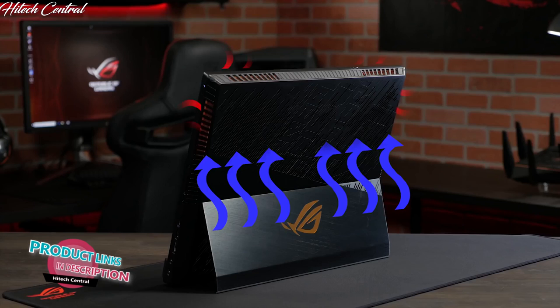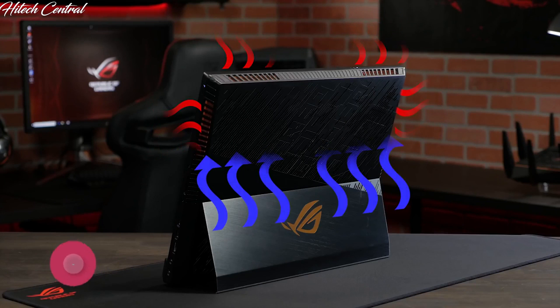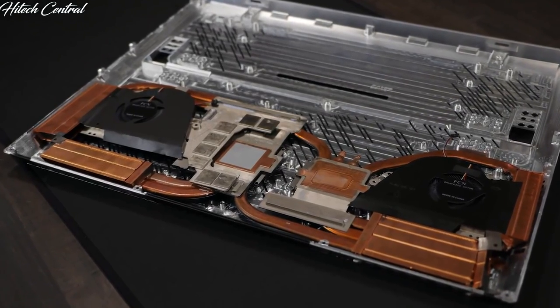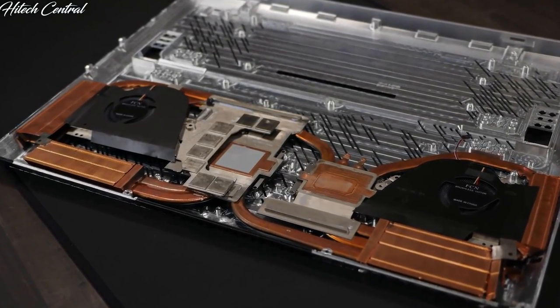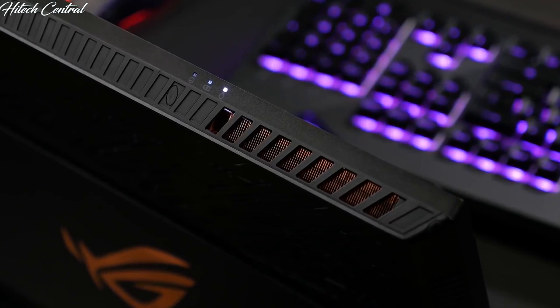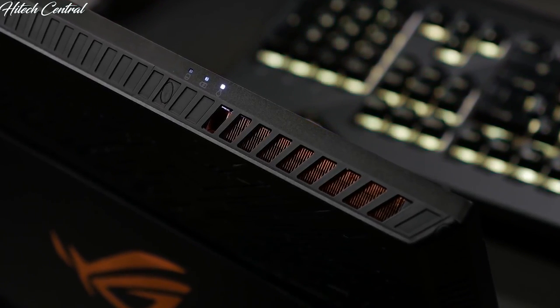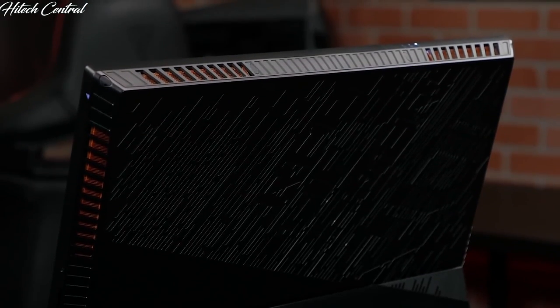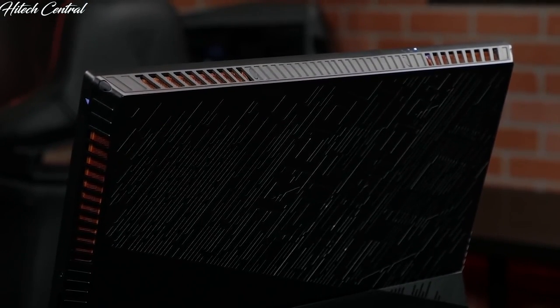With this much power in such a small package, if you want to maintain the best performance you've got to keep things cool. By moving the CPU and GPU to the top, we maximize the amount of cool air intake into the cooling system. The 12V cooling fans feature anti-dust tunnels to keep dirt and dust from building up inside. There are four exhaust ports with heat sinks made up of fins just 0.1mm thin, allowing more fins in less space for greater surface area and better cooling efficiency.